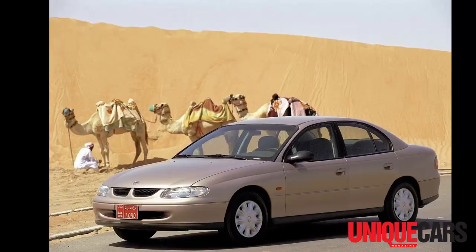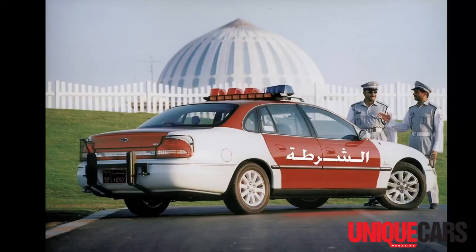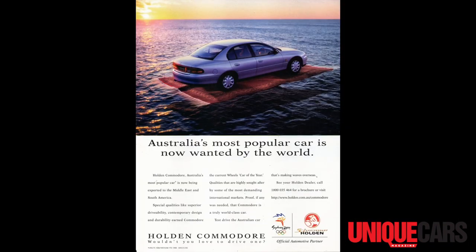It didn't go to America straight away, but it did go to the Middle East as the new Chevrolet Lumina. And later on when the Statesman came out — the long-wheelbase VT — that went to the Middle East as the Chevrolet Caprice. That gave Holden volumes, it kept a lot of Aussies employed, it was great for the Australian industry, and it's something that we can all be proud of.